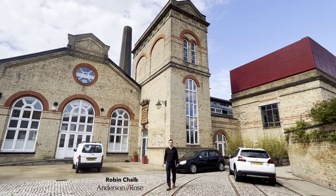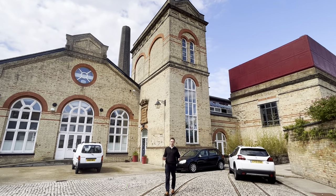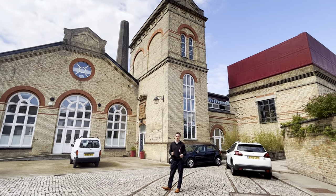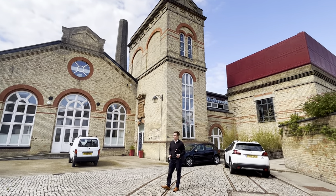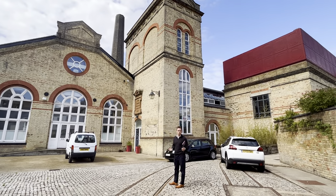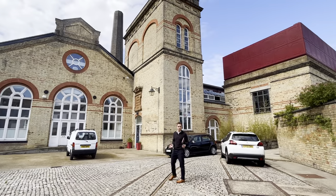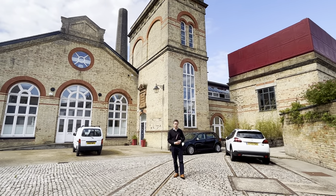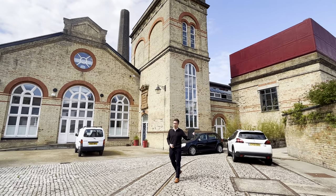Hi there, I'm Robin Chalk from Anderson Rose. Occasionally we get an opportunity to go to a property that we get very excited about and this is definitely one of those days. I'm standing in front of the London Hydraulic Power Company, which is a Victorian water pump house that created electricity. It's very conveniently located very close to the River Thames dockside, so the water is not very far away.